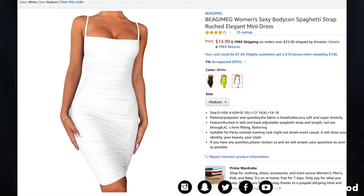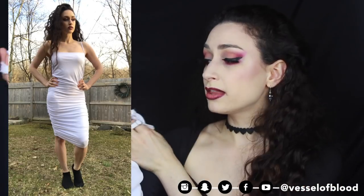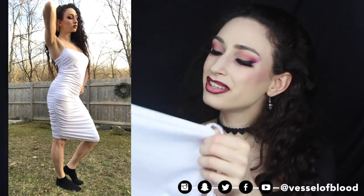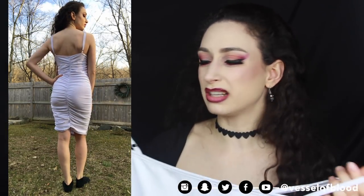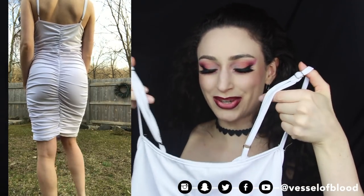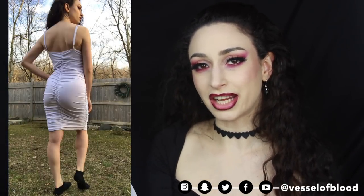Even more shocking than baby pink — I got a white dress! This is the Bagimeg Women's Sexy Bodycon Spaghetti Strap Ruched Elegant Mini Dress for $14.99 with free shipping. I got size medium in white. I like the back more than the front because the ruching makes my butt look great. I just wish the front was more exciting — it's fine, but very straight. On Amazon the model looks gorgeous because she's busty; since I'm not, it just lays straight across my chest. It's a longer dress that comes past my knees, though it tends to ride up when walking. All the clothing in this haul is very stretchy.